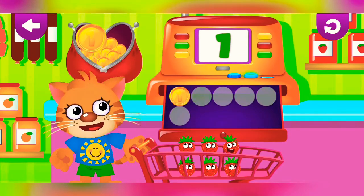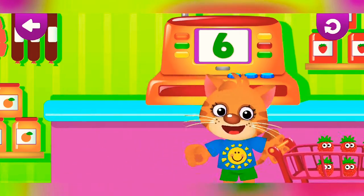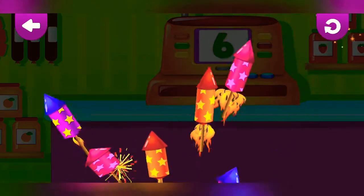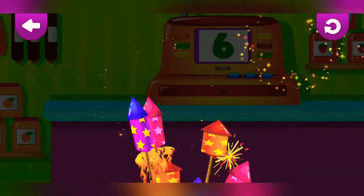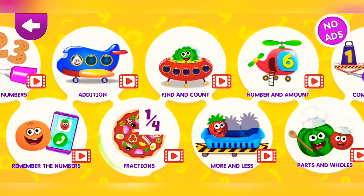One, two, three, four, five, six. Right numbers.